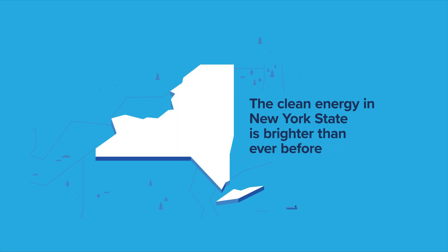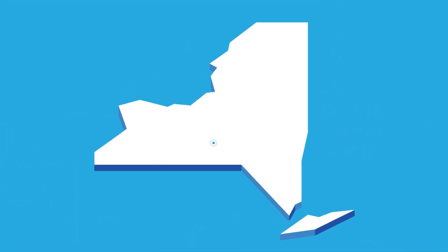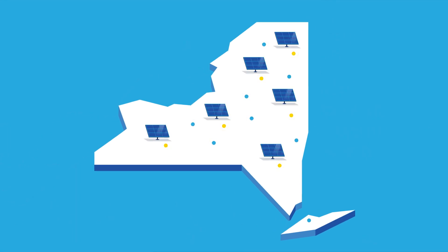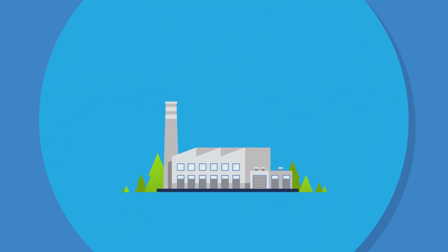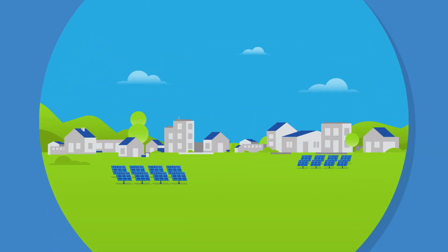The future of clean energy in New York State is brighter than ever before. With Solar for All, eligible New Yorkers now have an opportunity to receive a subscription to a community solar project at no cost. They're saving on electricity bills, reducing their carbon footprints, and stimulating their local economy.